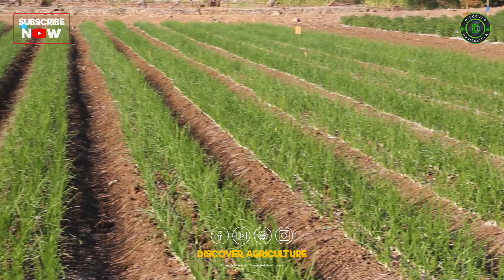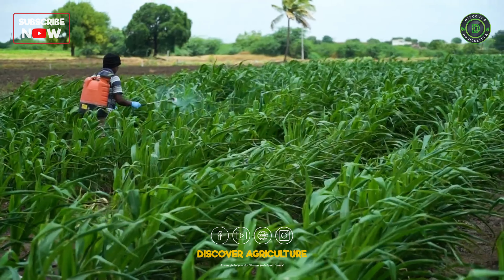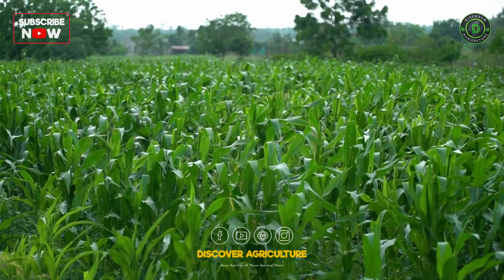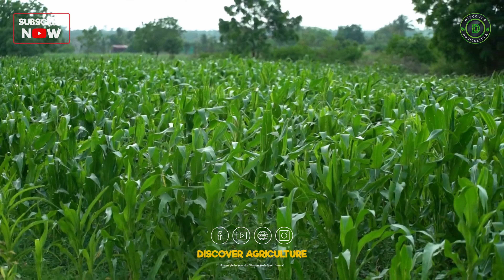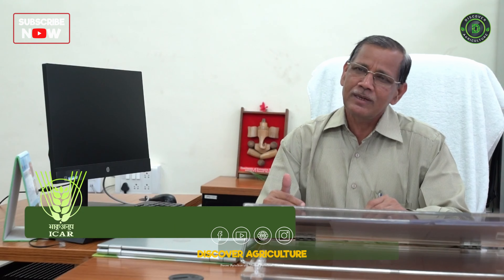Farmers now use drip irrigation to cultivate onion. KVK encouraged adoption of new crops like maize, which helped overcome the fodder problem. Since livestock and animal husbandry are the main sources of income in these areas, KVK focused on that. As fodder unavailability in drought-prone villages is high, farmers started implementing silage-making technology from maize and have mastered this technique.